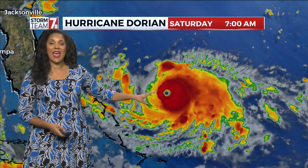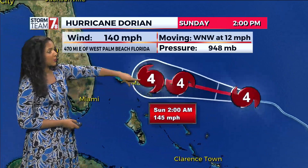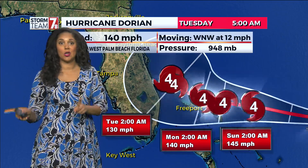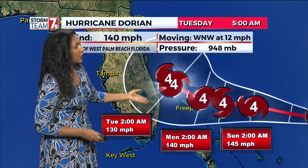Category four hurricane as it continues to slowly move west-northwest at 12 miles per hour, going through the Bahamas as a category four. Now here's the thing — the good news since the last update that we've been talking about all morning.